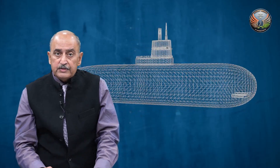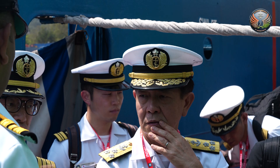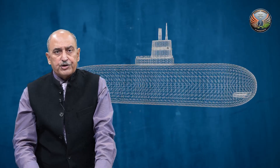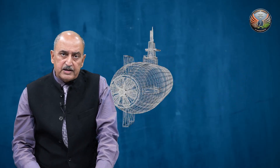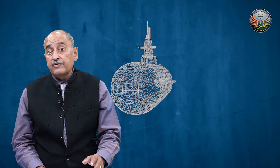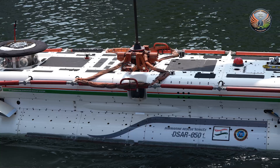In recent times, India has offered this DSRV facility to all friendly foreign countries that operate submarines — they just have to make the call and the Indian Navy will endeavour to ensure the DSRV reaches the scene of the incident as fast as possible. If you recollect, in 2021 there was an incident involving an Indonesian submarine where the Indian Navy sent this DSRV.